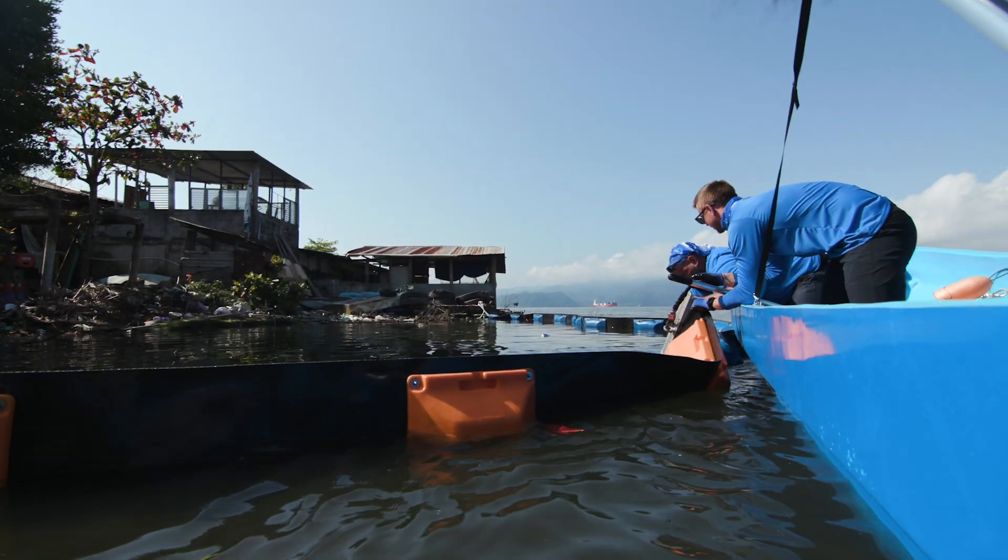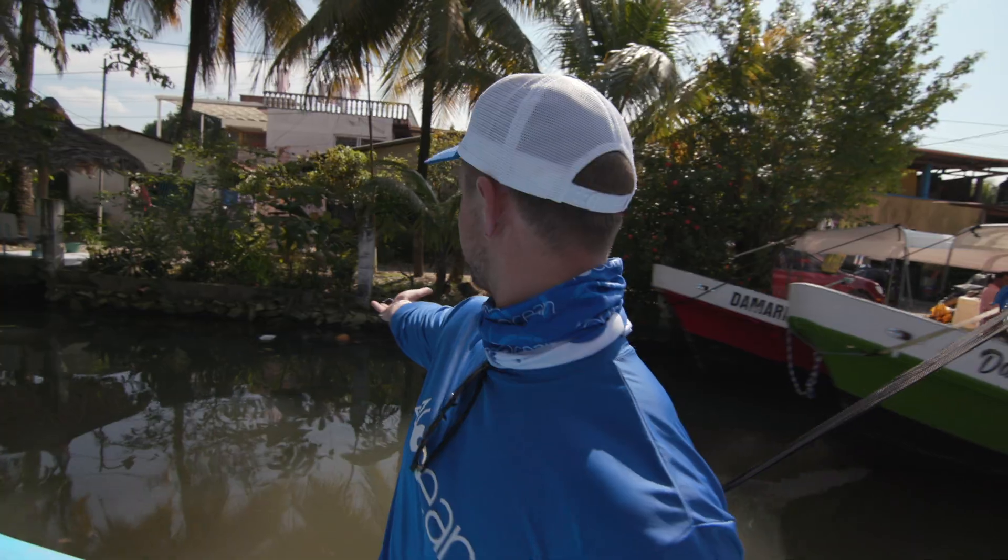We're choosing this river to test the booms because, as you can see, there's debris all the way up the banks. When it rains, it just flushes everything out. So when we put this boom in a j-hook, it's going to capture all of it before it gets out in the ocean.